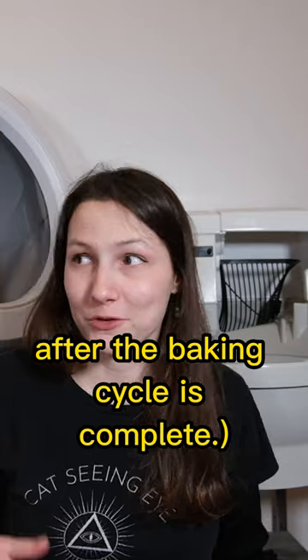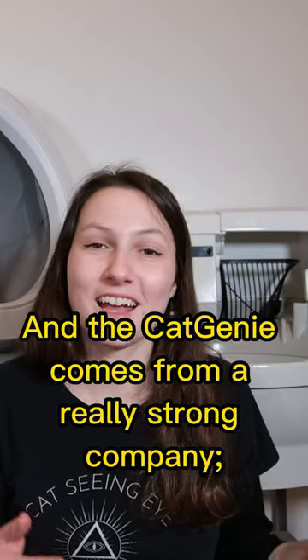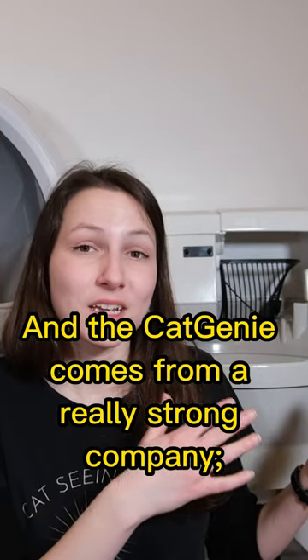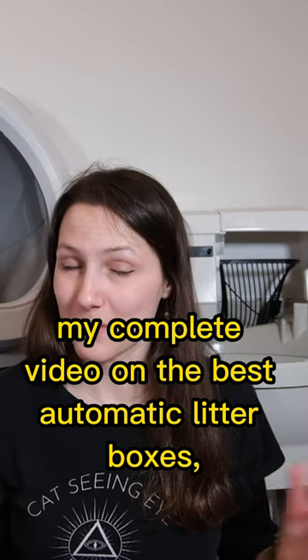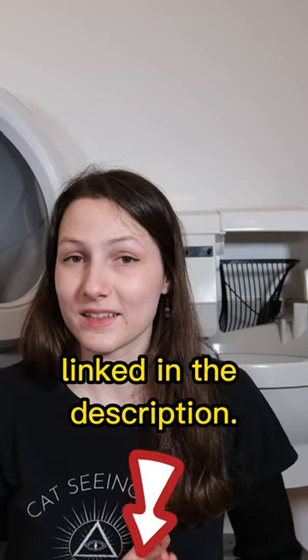The smell tends to be really good after the baking cycle is complete, and the Cat Genie comes from a really strong company with a really good reputation. You can learn more about both of these in my complete video on the best automatic litter boxes, linked in the description.